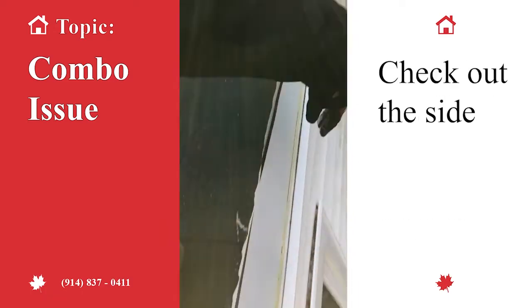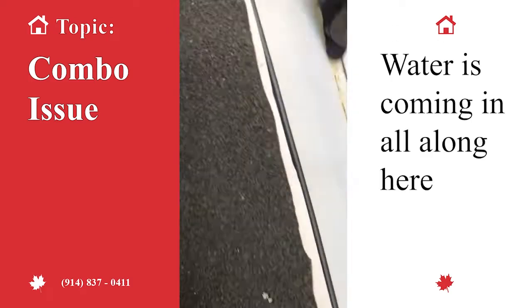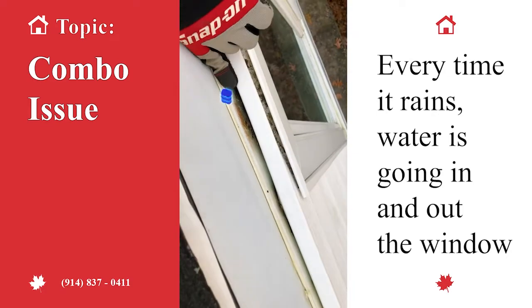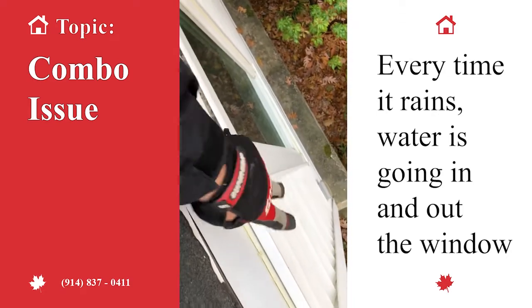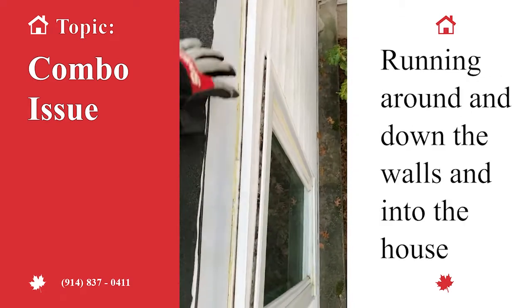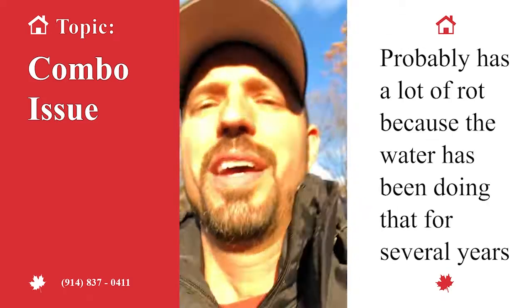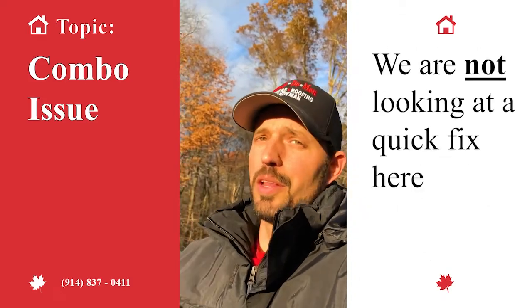Check out the siding — water's coming in all along here. So every time it rains, water's going in, hitting the top of the window, running around, running down the walls, coming into the house. It probably has a lot of rot and has probably been doing that for several years.